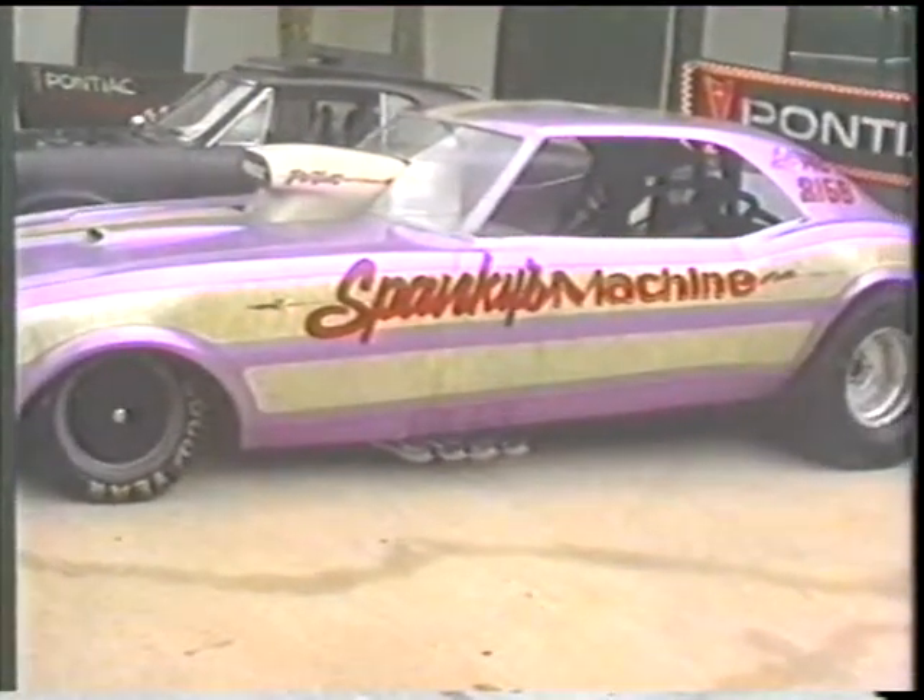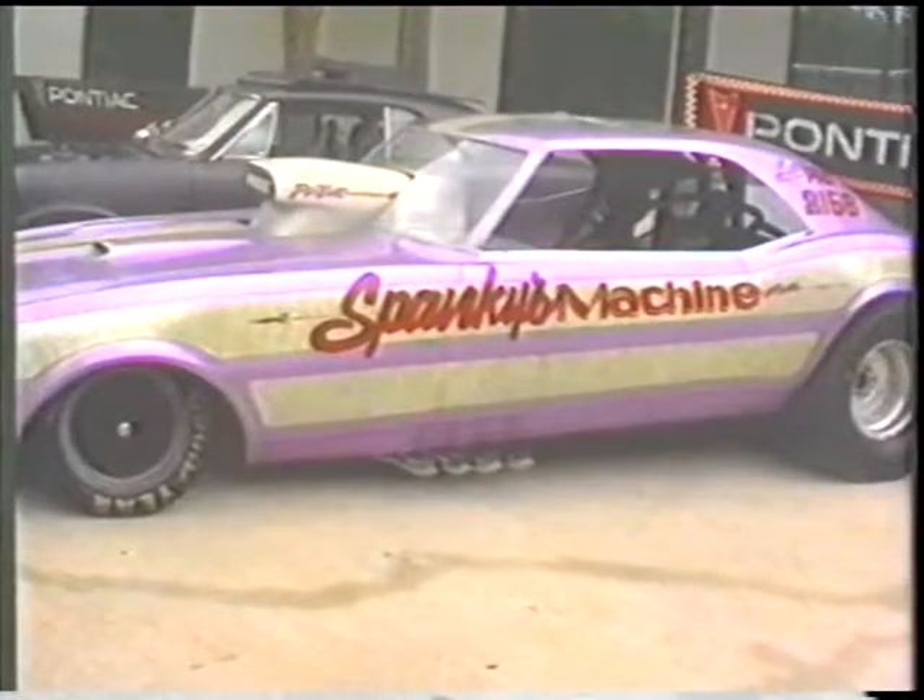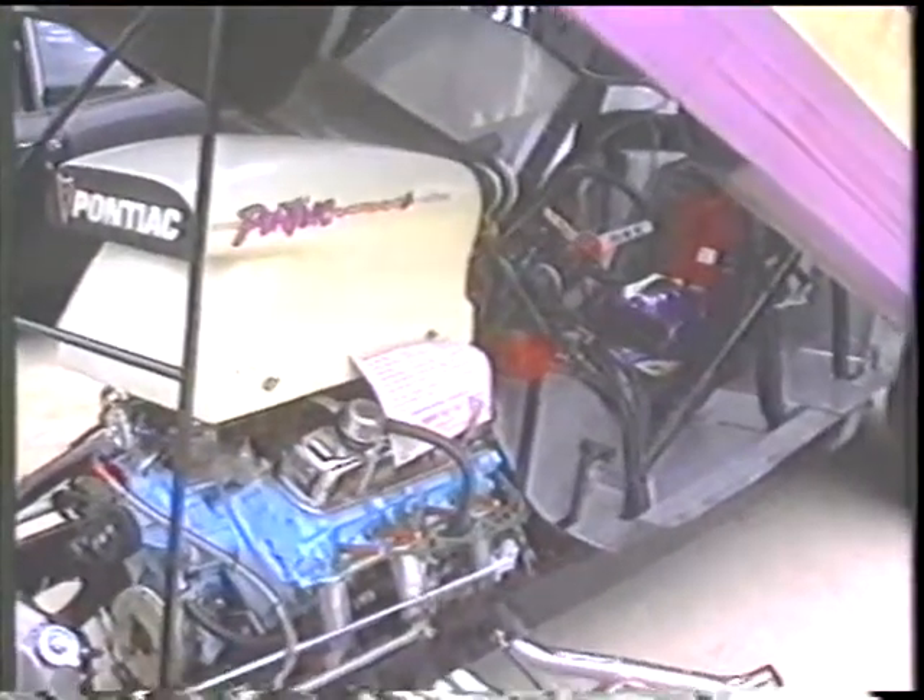When I originally found it, it had a big block Chevrolet in it. The guys at Weiss Speed Shop in St. Louis, Missouri — I took care of that problem in a real big hurry. All my friends asked me what I did with the big block, and I told them I threw it away.